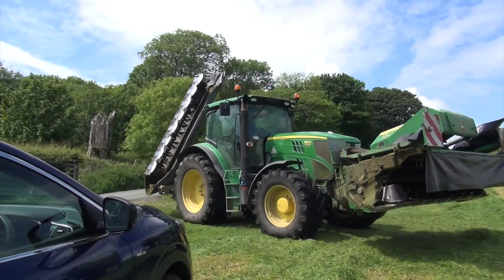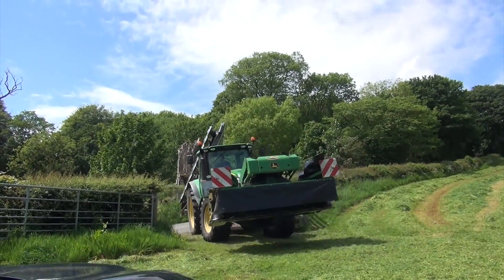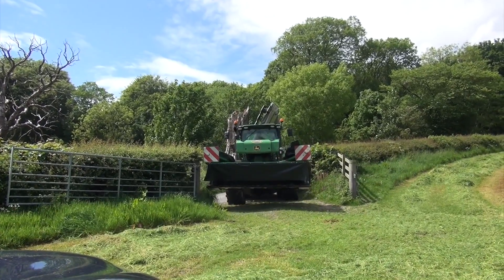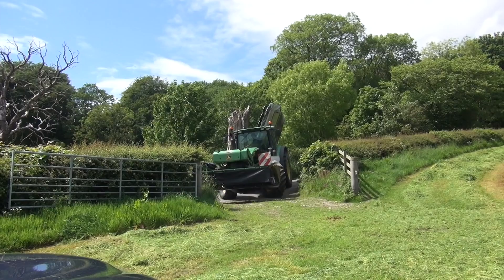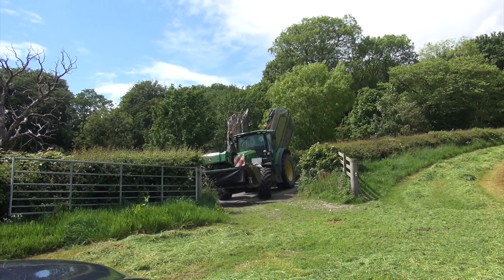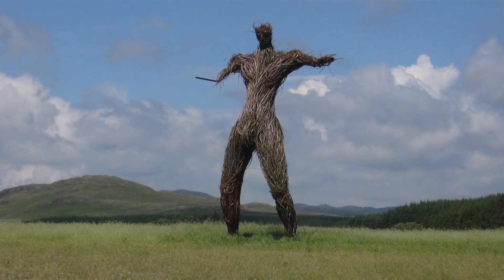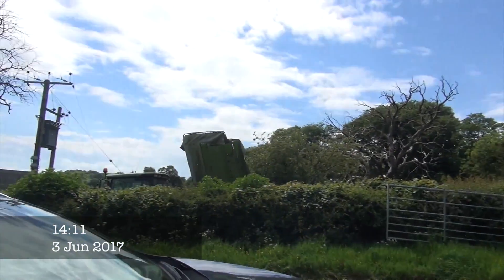So here we have a John Deere 6150R. I think it's a Klaas rear mower and a John Deere front. This chap has opened up the field and he's away to do another one, leaving this other mower to do this one. So there he goes.